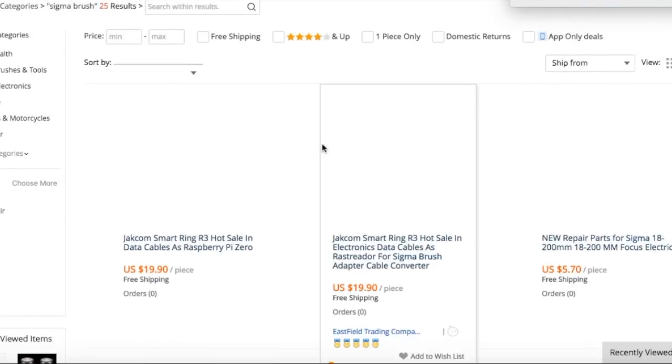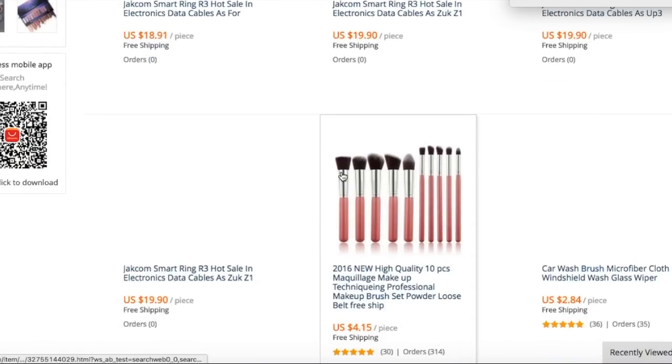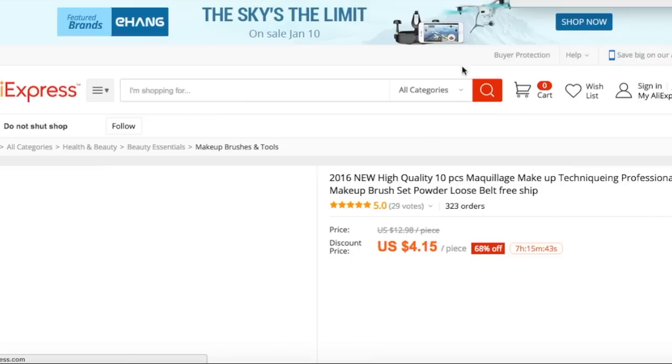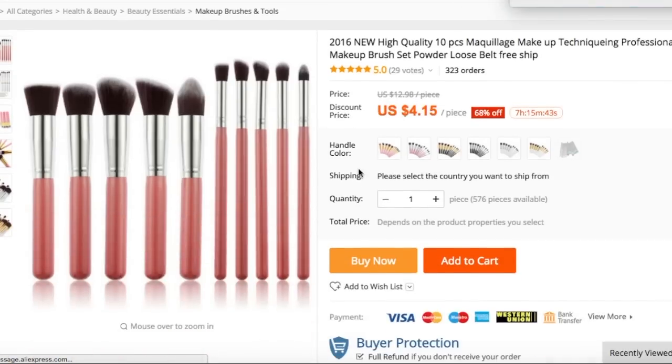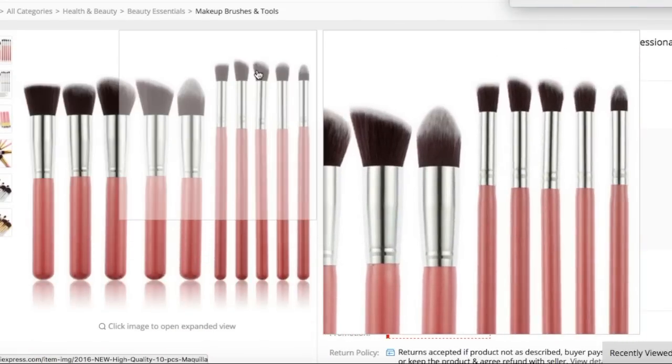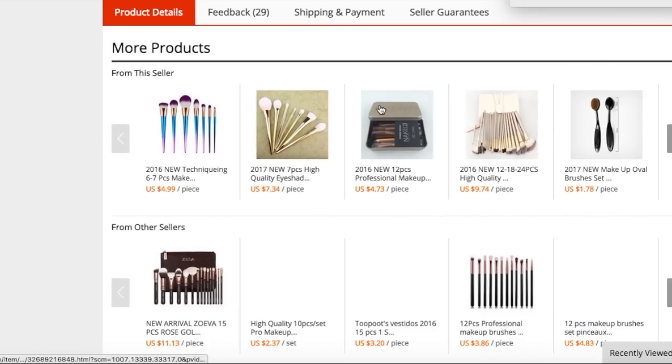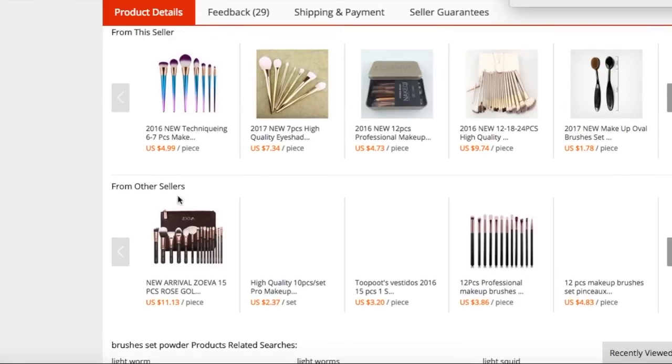So now I just typed in 'Sigma brush,' just to show you guys that they have some Sigma brushes on here. Click on that one — $4.15 apiece. You can change the colors and everything. I have this exact set but it's by BH Cosmetics. So if you scroll down, you see some Unicorn brushes, some Naked 3 brushes, some Oval brushes, some Zoeva brushes.